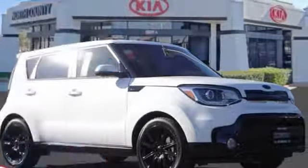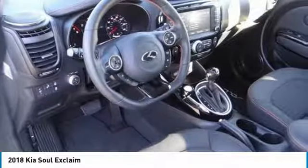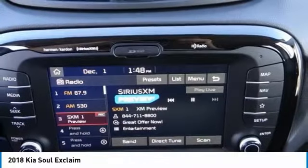We are pleased to show you the 2018 Soul. The Soul is quick and ready with its innovative, catchy style, a sharp, roomy, and well-fitted cabin and a comprehensive list of safety and fun features.